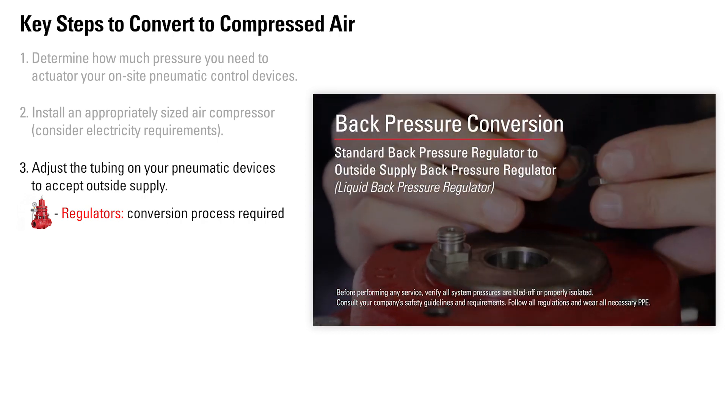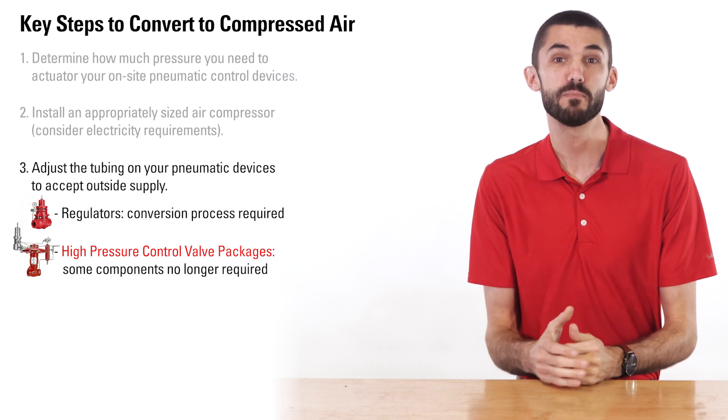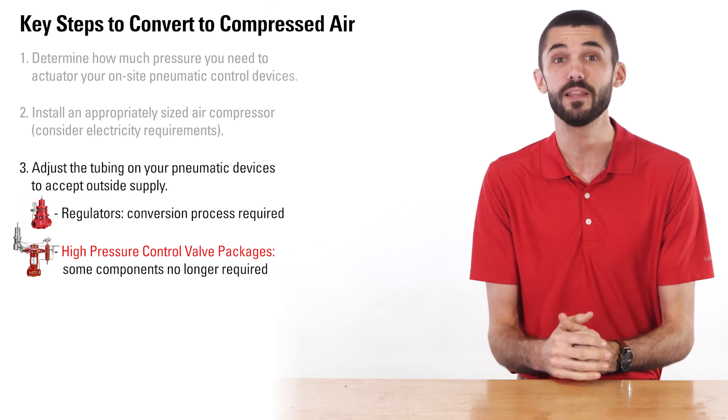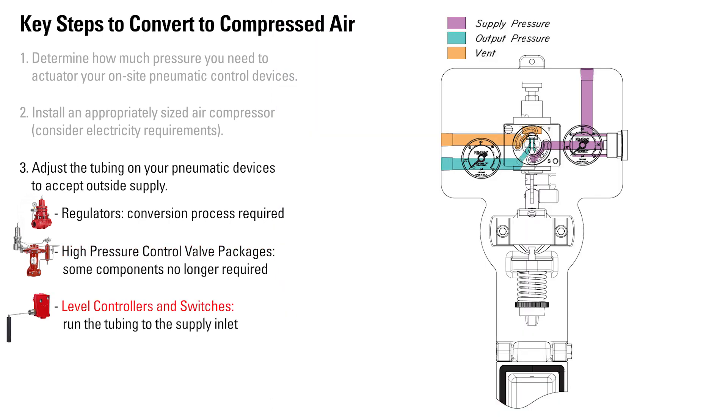Check out the links in the description below. For high pressure control valve packages, some components will no longer be required, though they may be left in place. For level controls and switches, simply run the tubing to the supply inlet.